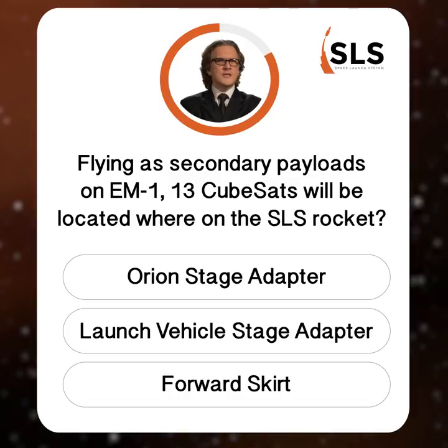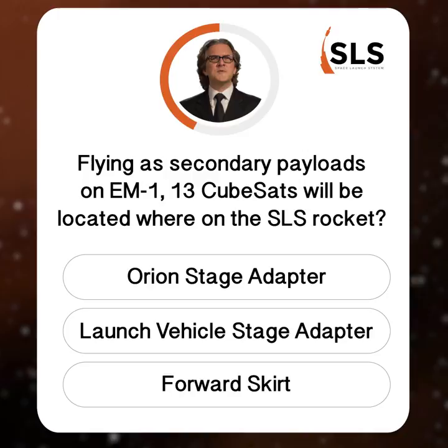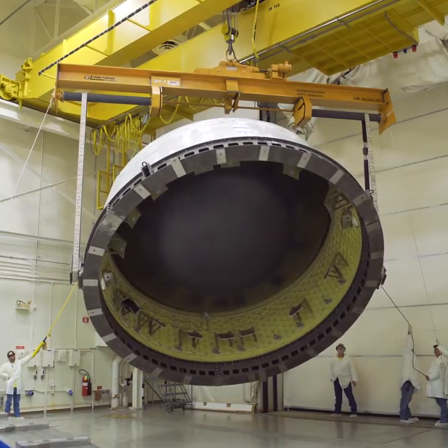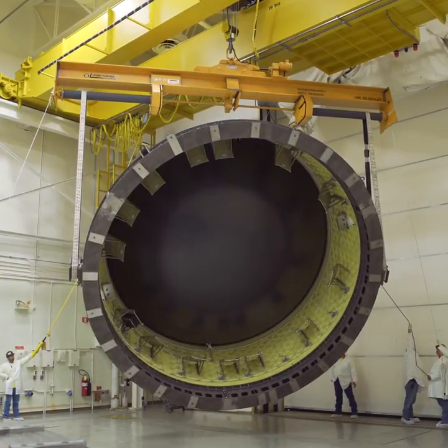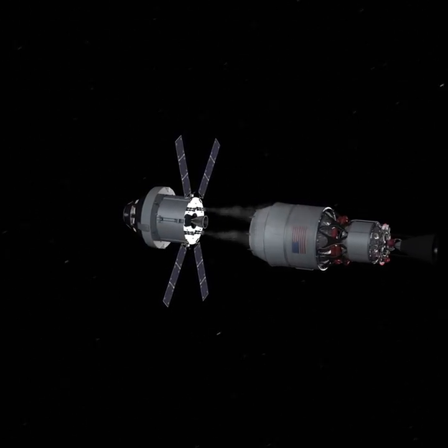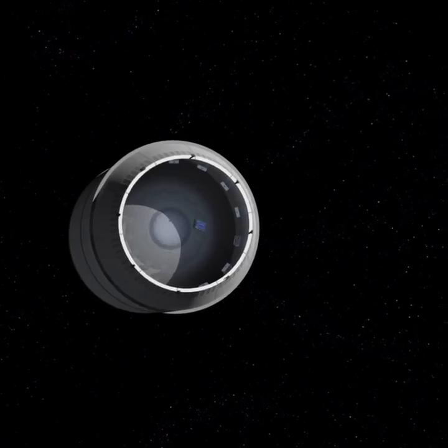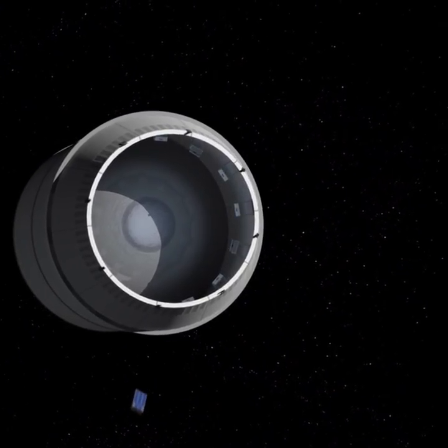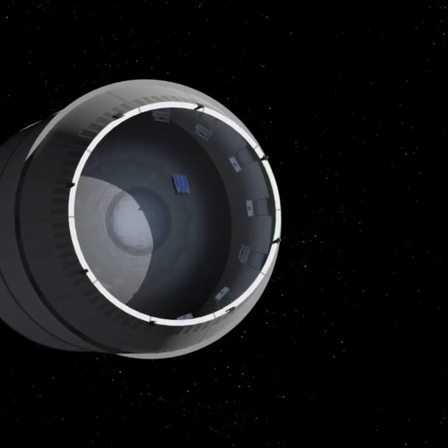After the Orion spacecraft separates from the ICPS, the CubeSats will embark on their own deep space missions — but where will these little stowaways hitch their rides? The 13 small satellites will ride into deep space inside the Orion stage adapter, which will connect Orion to the ICPS. Each has a mission that can provide NASA with new key knowledge and test new technologies. CubeSats flown on the mission will perform in-space experiments and demonstrations that will advance the capabilities needed to take humans farther into space than ever before.